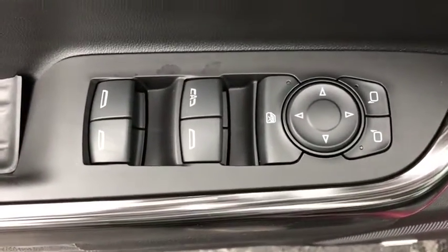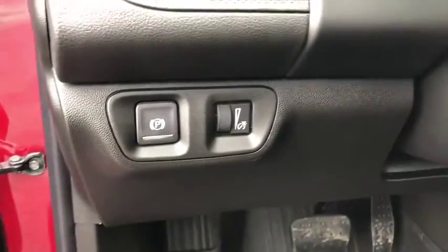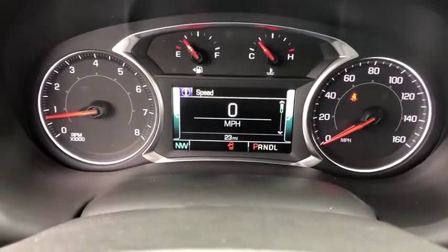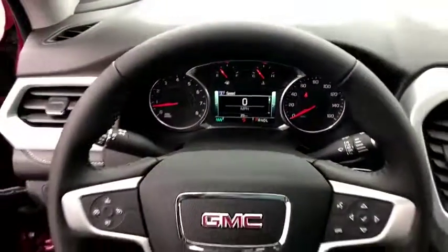Adjustable steering wheel, aluminum wheels, auto-dimming rear-view mirror, cruise control, four-wheel disc brakes, floor mats, keyless start, universal garage door opener, climate control.